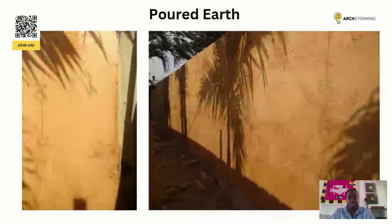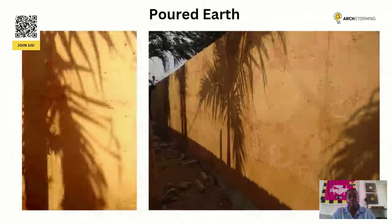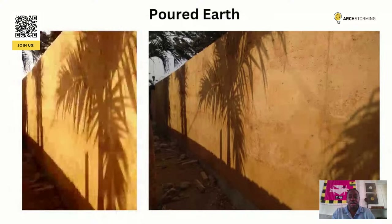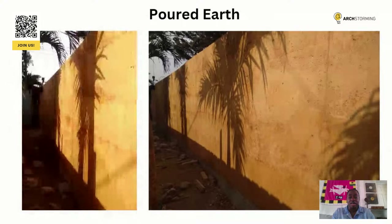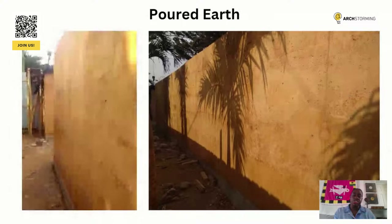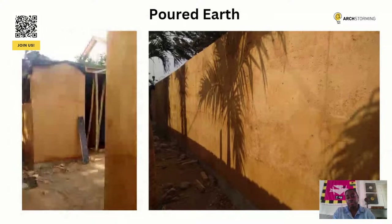We've also done poured earth walls. Poured earth is basically similar to liquid concrete, but it's liquid earth — we use about 3% cement for this. This is another type of earth construction besides rammed earth. If you're looking for a smoother, shinier finish, then poured earth or cast earth is a great alternative to poured concrete.